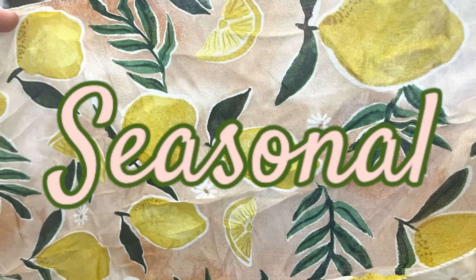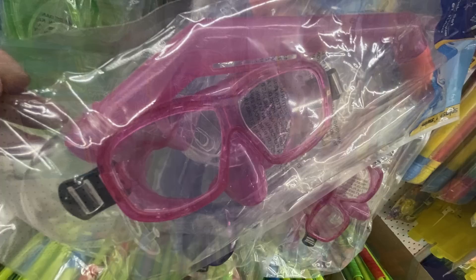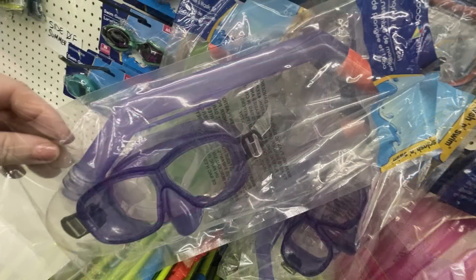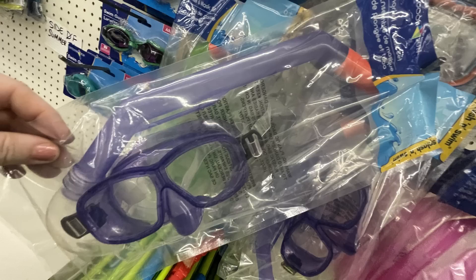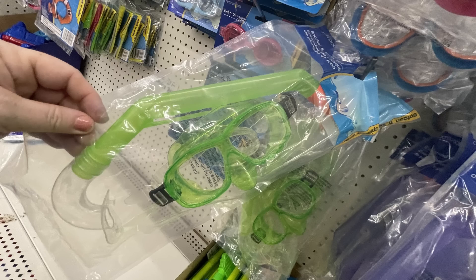For seasonal items, they have new coordinating snorkel and mask sets in pink, purple, and green — the snorkel is see-through and matches the mask color.